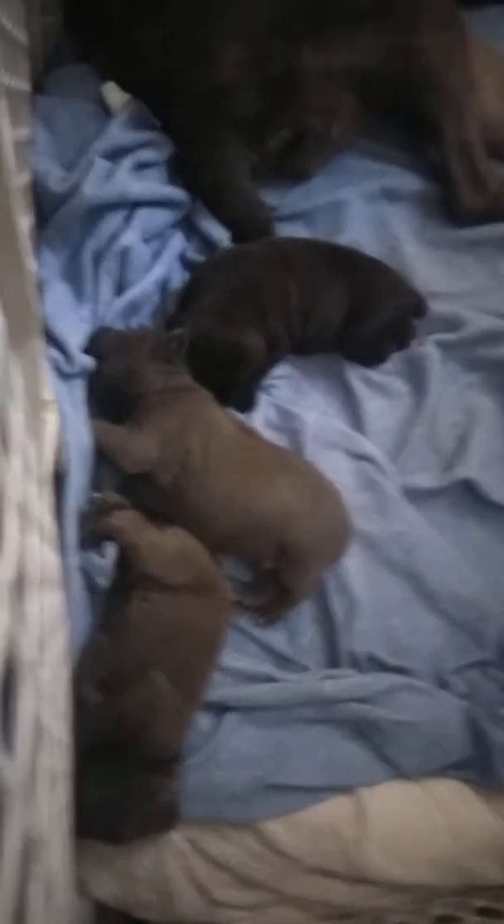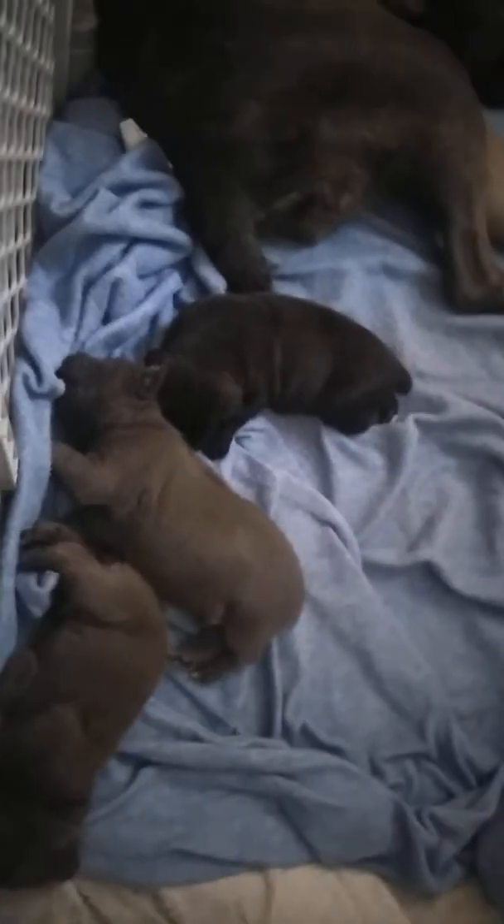We got one formentino girl, one black girl, one black boy, one gray boy, one gray girl, and we're in business. Tails are done, dew claws are already done for the girls.